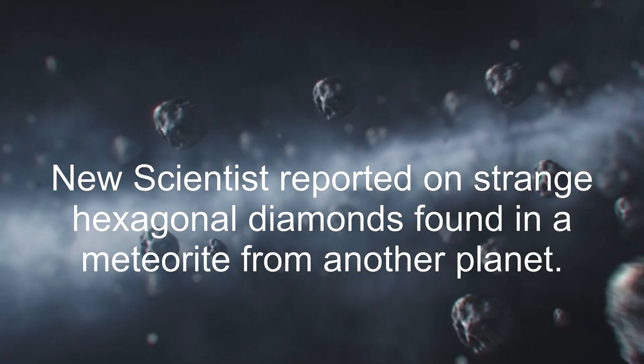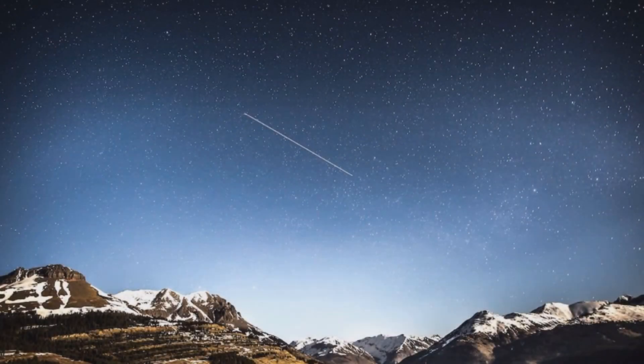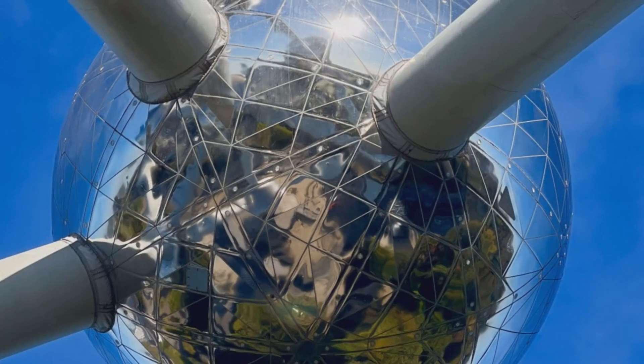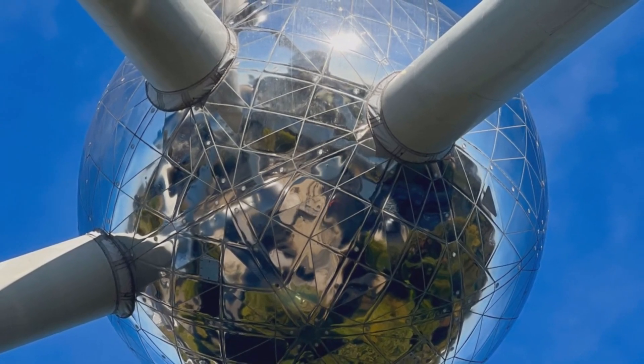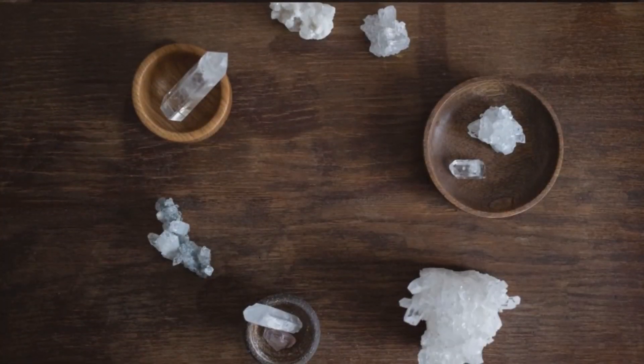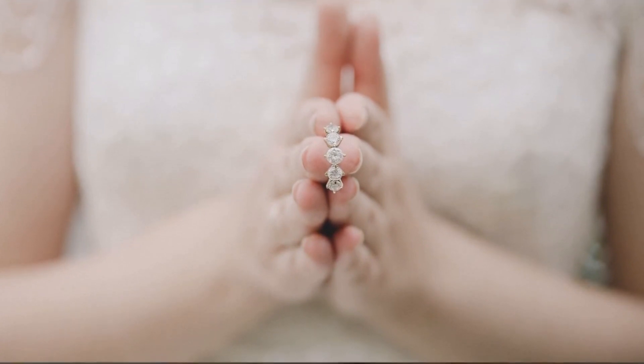Scientists have found an extraterrestrial meteorite with hexagonal diamond crystals. Before they found them in four meteorites in northwestern Africa, scientists didn't believe they existed. Despite hexagonal rather than cubic atom arrangements, their chemical composition is carbon. Because these crystals were so tiny, it was challenging to determine whether they were hexagonal diamonds.